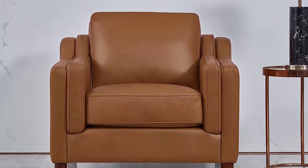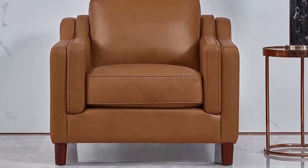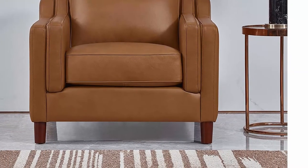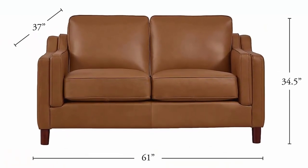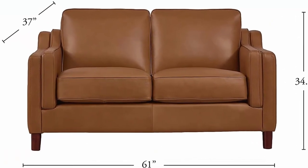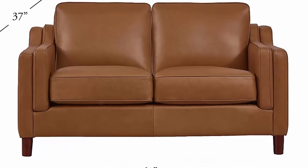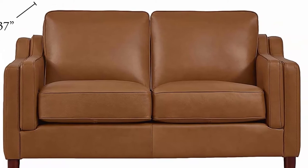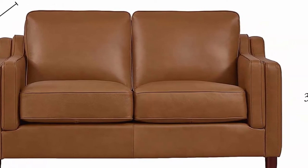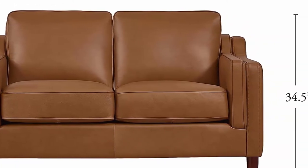Construction details: removable back cushions, no-sag spring base, and foam padded sides and back. Maximum durability frame with kiln-dried solid wood, L-braced and glued corner blocks. Free premium white glove delivery service — product will be placed in the room of your choice, assembled, and all packaging removed.